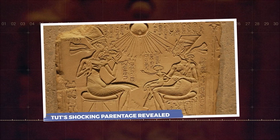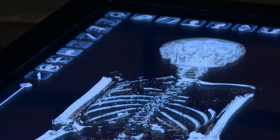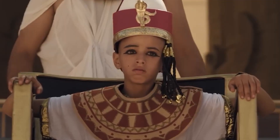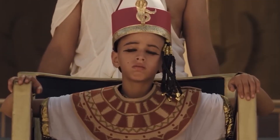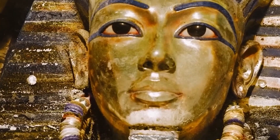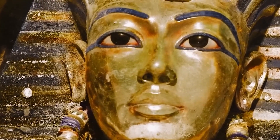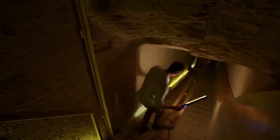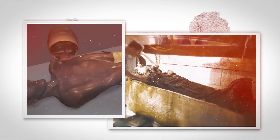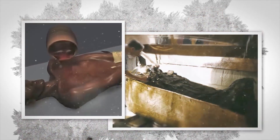Tut's shocking parentage revealed. With the murder and accident theories largely put to rest, the central mystery of Tutankhamun shifted. It was no longer about how he met his end, but why he was born so frail. The clues pointed to something hereditary — a weakness passed down through his royal bloodline. To solve this puzzle, historians needed to look beyond artifacts and inscriptions. The answer could only be found in the genetic code still locked away inside the king's mummified remains.